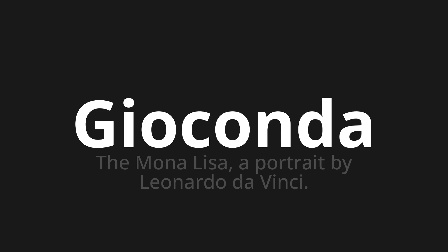Let's say it all together: GIOCONDA. One more time: GIOCONDA. Thank you for joining us on this adventure in pronunciation.